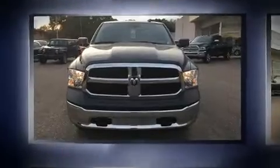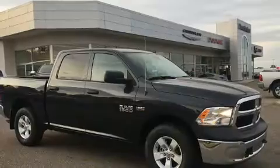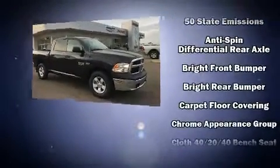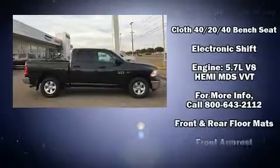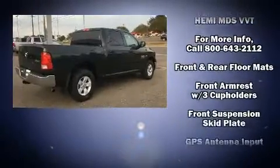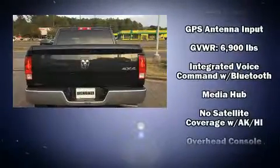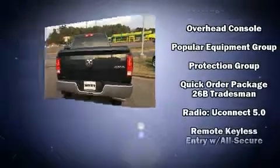It's equipped with tons of terrific amenities but it won't break your budget, such as remote keyless entry, one-touch window functionality, a rear step bumper, a front bench seat, skid plates, a trailer hitch, and much more. Audio features include an AM/FM radio and six speakers, enhancing the audio experience throughout the interior.